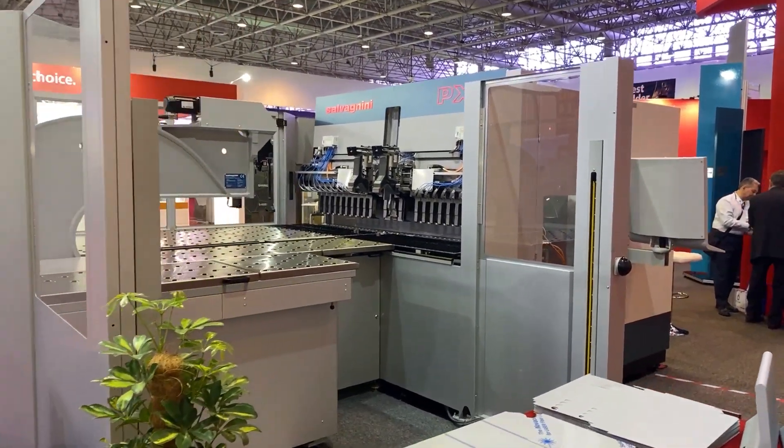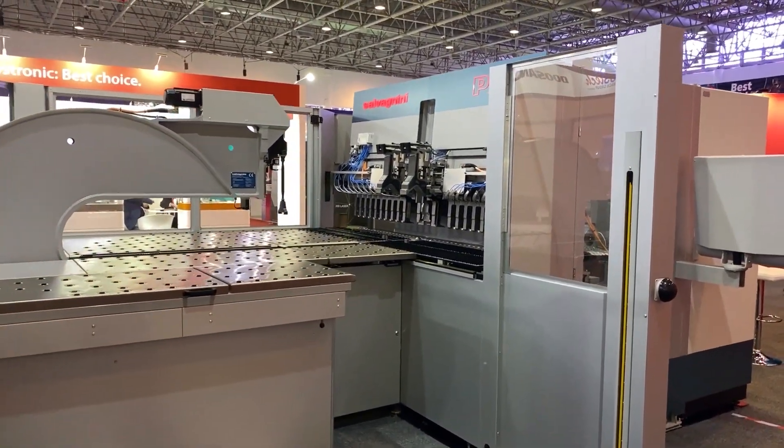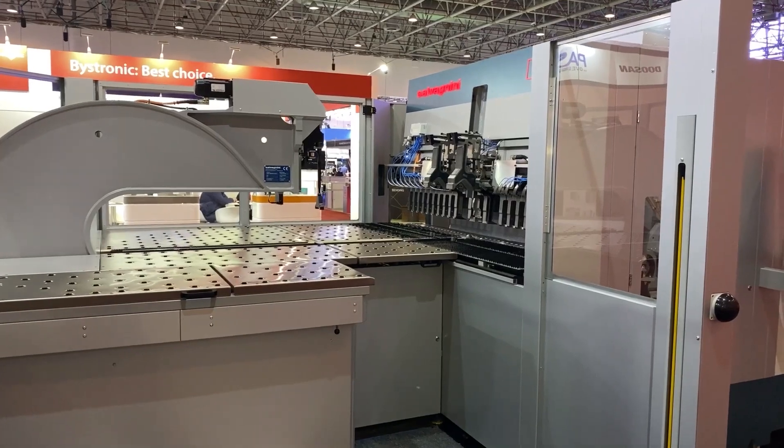The panel bender is an automatic bending solution able to produce a finished part from raw material that has been cut by laser or by punching, in a fully automatic way — starting from raw material, we automatically bend without any person touching the material during the bending process.